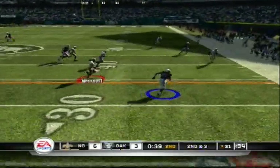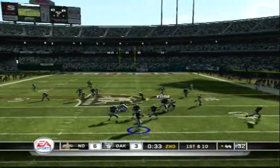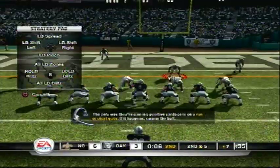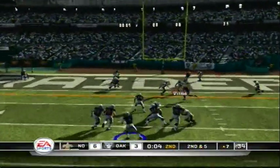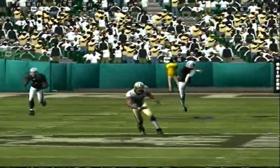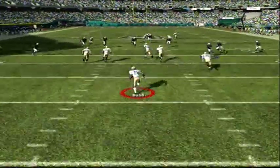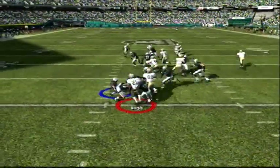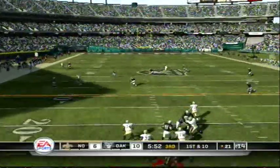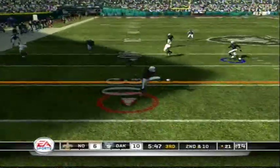He's searching for a receiver. He lets it go deep. He's wrestled. Last play — he's going end zone. Still looking for an open man. He gets off the throw.